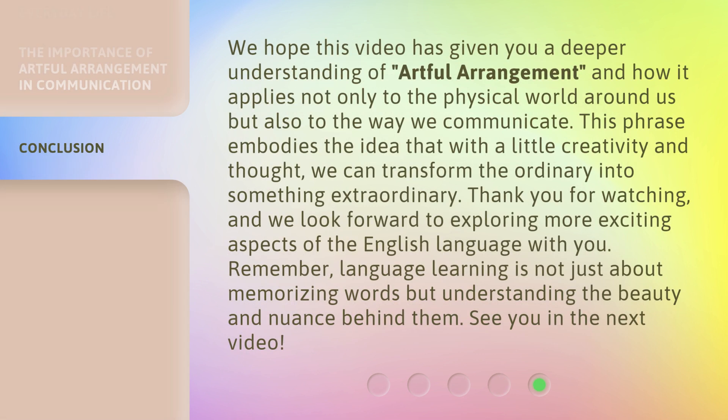We hope this video has given you a deeper understanding of Artful Arrangement, and how it applies not only to the physical world around us but also to the way we communicate. This phrase embodies the idea that with a little creativity and thought, we can transform the ordinary into something extraordinary. Thank you for watching, and we look forward to exploring more exciting aspects of the English language with you. Remember, language learning is not just about memorizing words but understanding the beauty and nuance behind them. See you in the next video!